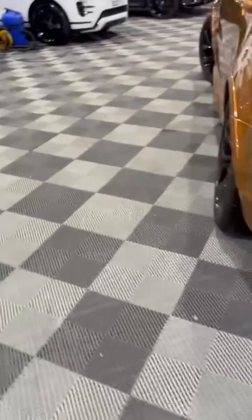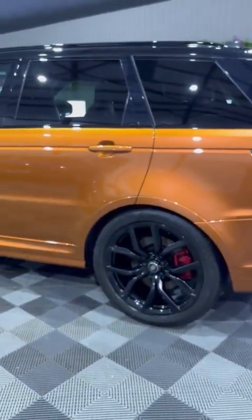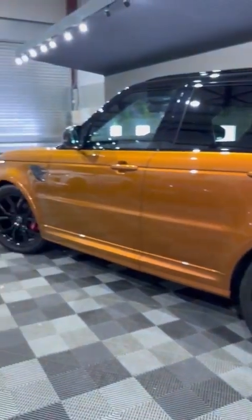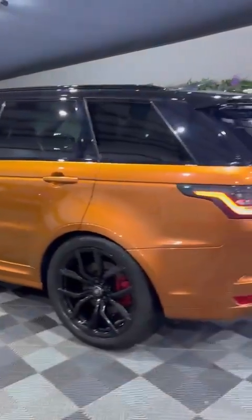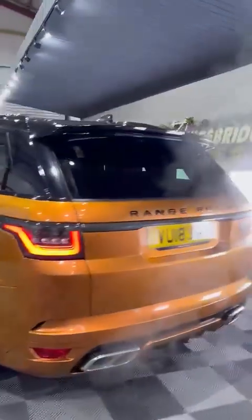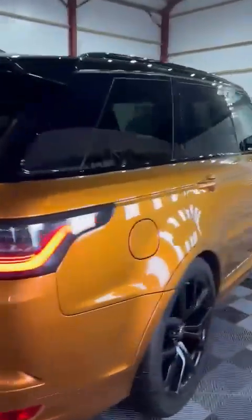It has got the switchable exhaust, lane assist, keyless entry and start, digital dash, dimming mirrors. It is a massive, massive spec, and of course finished in this really standout burnt orange color which I just love.